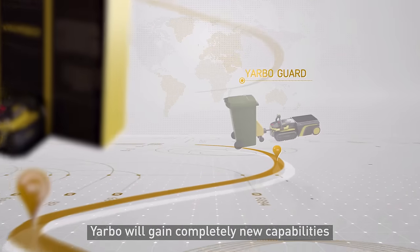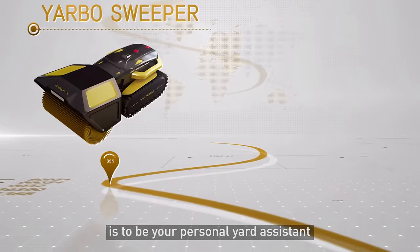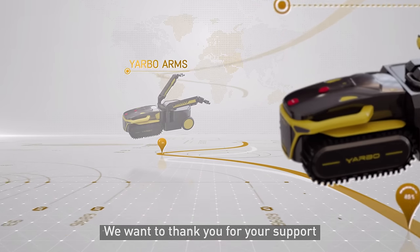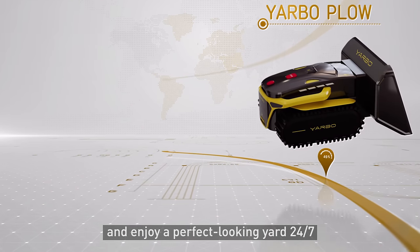With each new module we develop, YARBO will gain completely new capabilities. Our long-term goal for YARBO is to be your personal yard assistant. We want to thank you for your support. We can't wait for you to experience YARBO and enjoy a perfect looking yard 24-7.